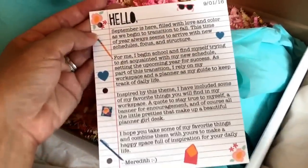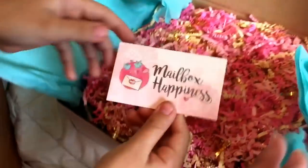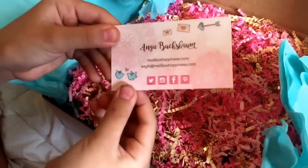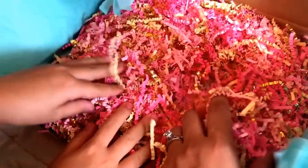It looks stationery to me. And here's her business card - Mailbox Happiness, and then on the back the information where you find her. What did you call these, Rainbow Girl? These are confetti worms. Most people call these confetti, but they're actually worms. Yeah, we can use these maybe in crafting, so that's really fun and I love this color.